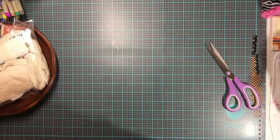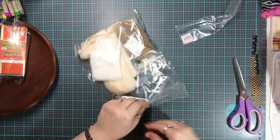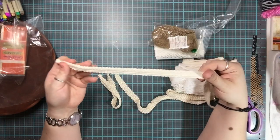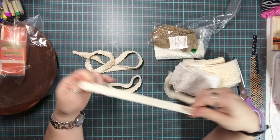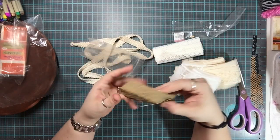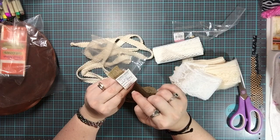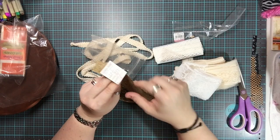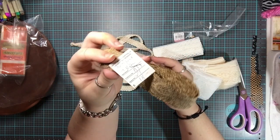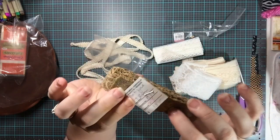I also got various trims for $1.49 — the whole package was a dollar. Since I've been making a lot of albums lately, I'll definitely be able to use all of this. This appears to be upholstery trim — it says 'antique trim' and the tag says this piece retails for $18, which is pretty neat for what I paid.